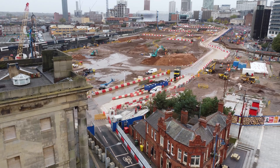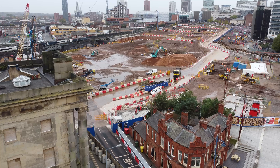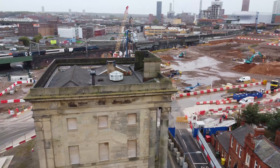Welcome to a new video at Curzon Street in Birmingham. If you want to see the station site there's another video - I like it here - but this one is more to do with the actual construction of the viaduct.